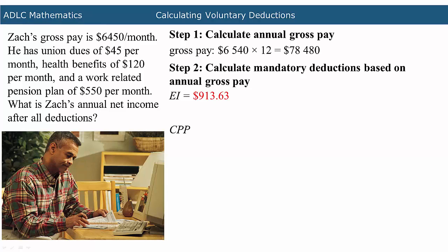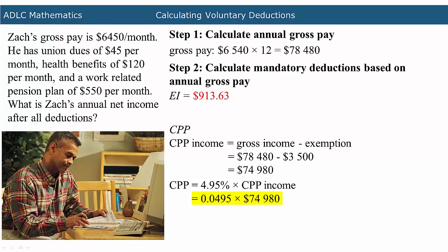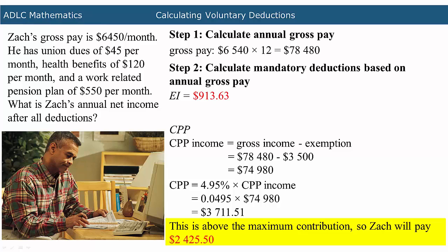Next, CPP will be calculated. To calculate CPP, first calculate the CPP income by subtracting the exemption from the gross income. The gross income in this problem is $78,480, and the exemption is $3,500. When you subtract these amounts, the result is $74,980. Now to find the CPP contribution, multiply the calculated CPP income by 4.95%. The CPP income was calculated to be $74,980. When you multiply 0.0495 by $74,980, you are left with $3,711.51. This is above the maximum contribution, so Zach will pay $2,425.50.